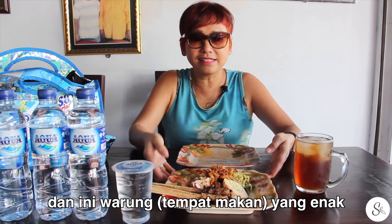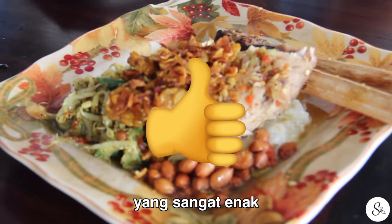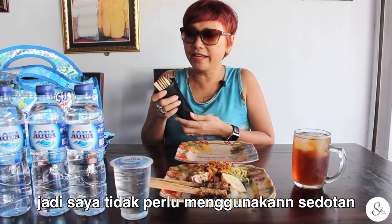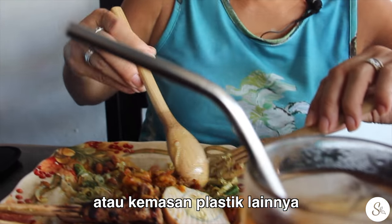Here we are at lunch. This is my favorite spot, not very far from home. It's a really good warung with great Balinese food. The first thing I do is take out my sustainable Susie eating set — that way I know I don't take a straw or any plastic implements.